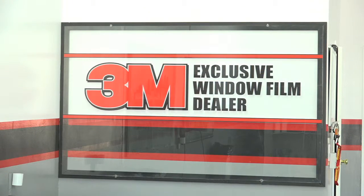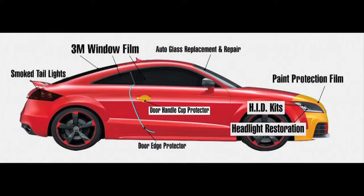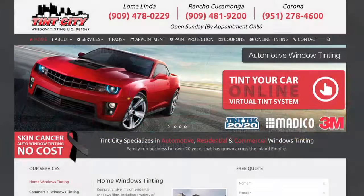Visit us at our newest location in South Corona, conveniently located off of the 15 Freeway, where we'll be offering the same services as our Loma Linda and Rancho Comonga locations. Our slogan is: if it's glass, we've got you covered.